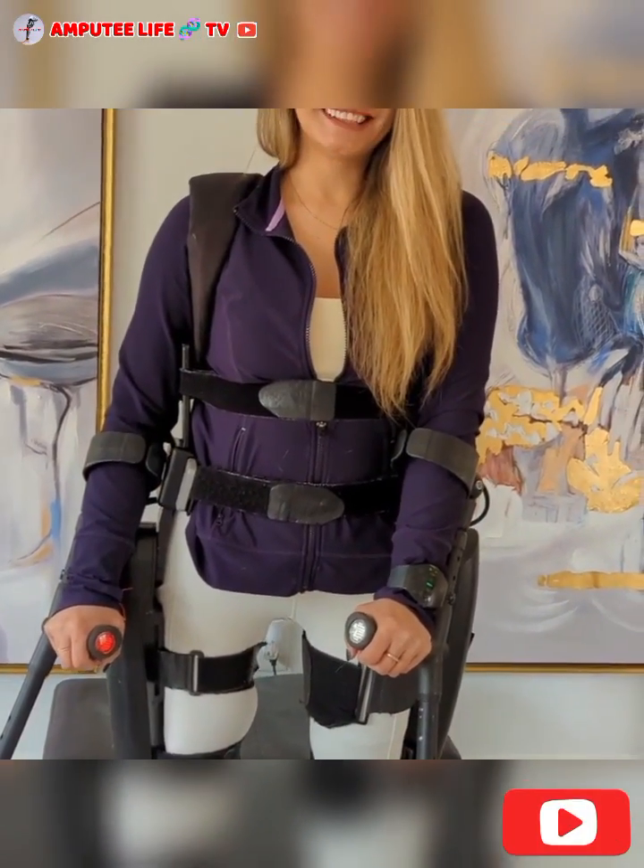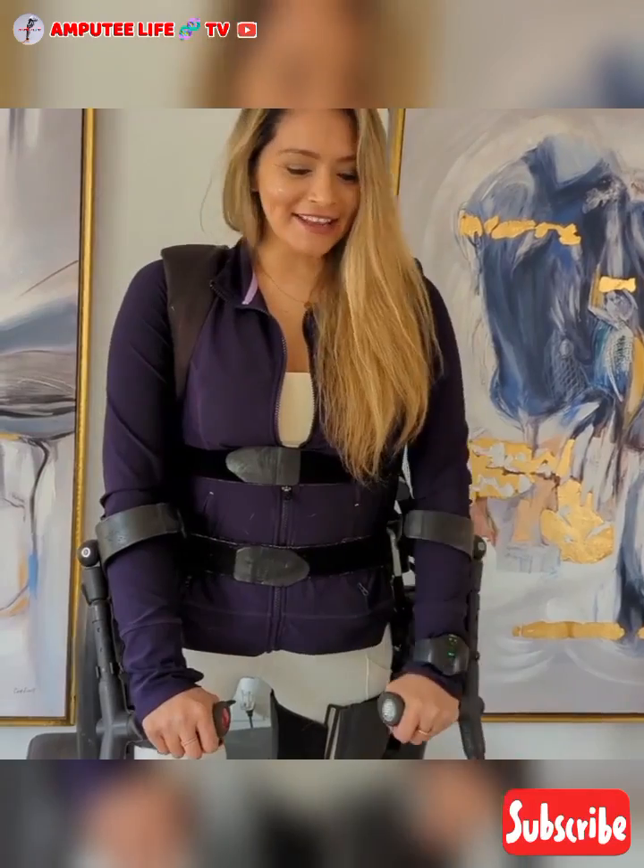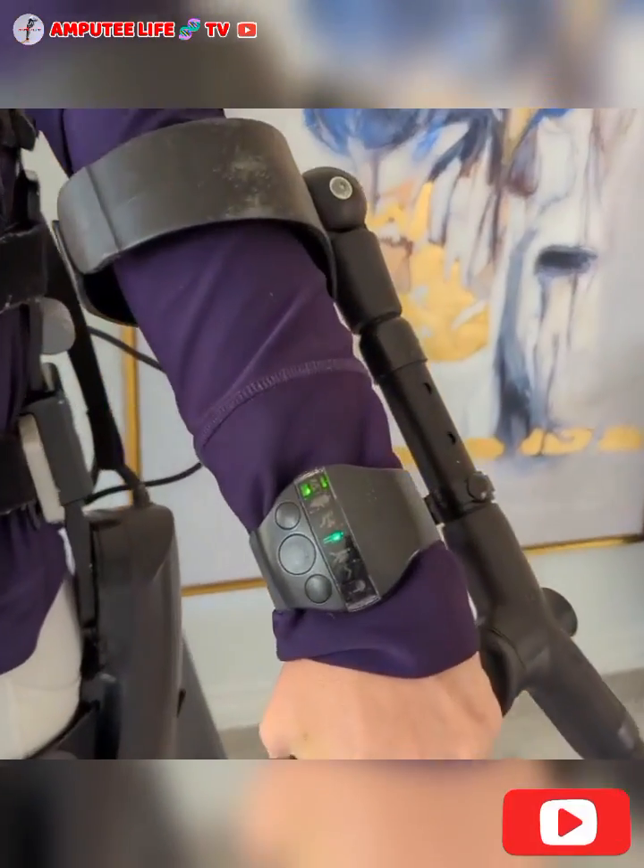Hi friends. Welcome to Amputee Life TV, where we get to educate and give you a visual review of people living as amputees and how they navigate their daily life activities.